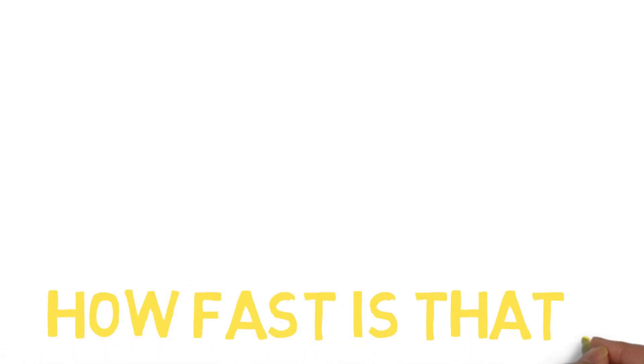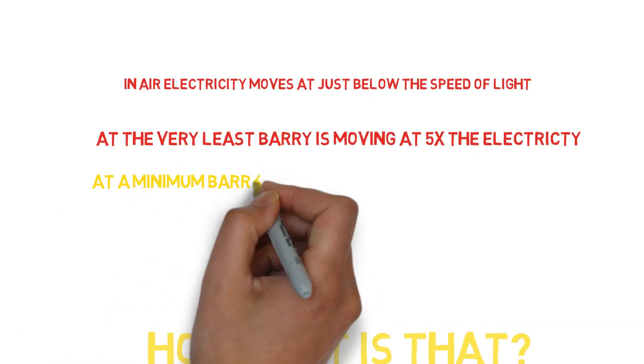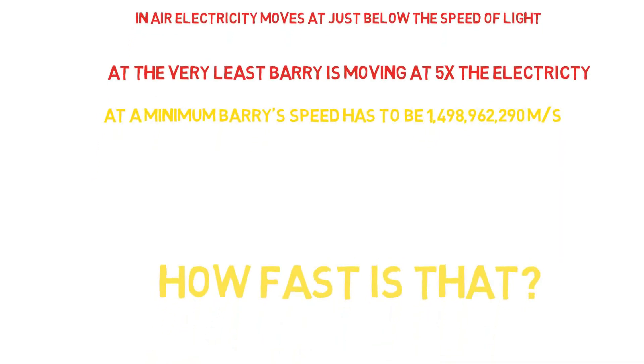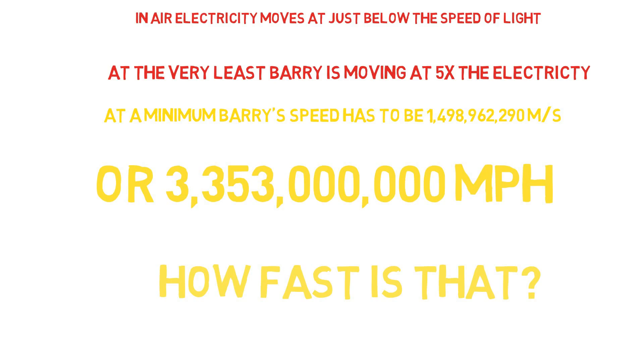So, how fast is that? Well, in air, electricity moves just below the speed of light. At the very least, Barry is moving about 5 times that electricity. At a minimum, Barry's speed has to be 1,498,962,290 meters per second, or exactly 3,353,000,000 miles per hour.